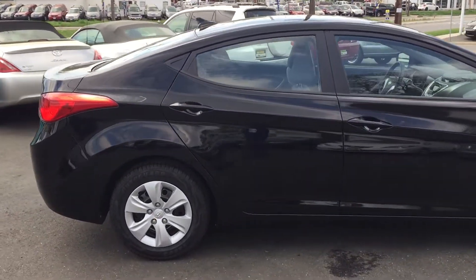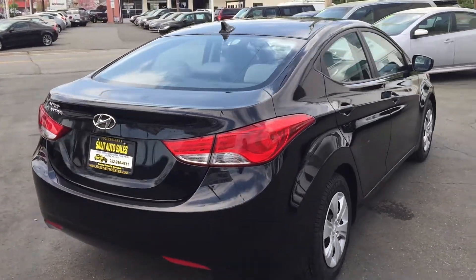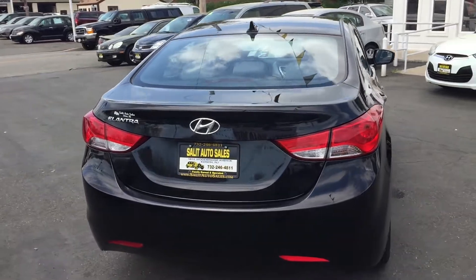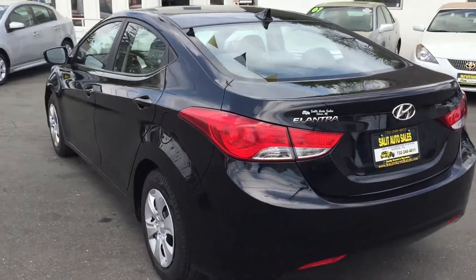This is a really, really nice car. It's super clean. It's still under the balance of the Hyundai factory warranty, which is a five-year, 60,000 miles, bumper to bumper.